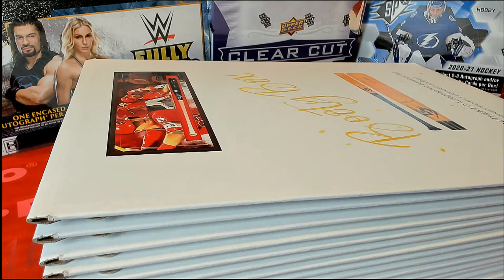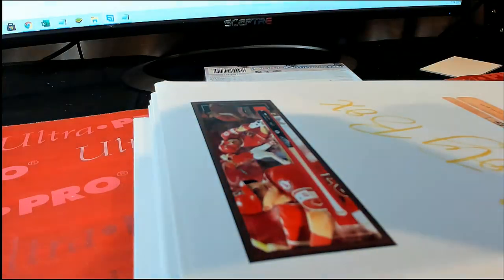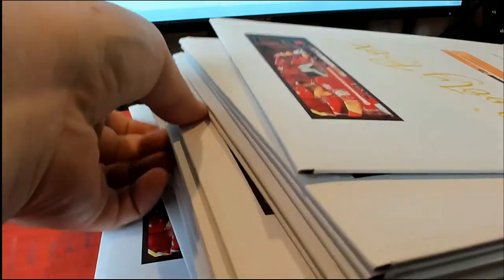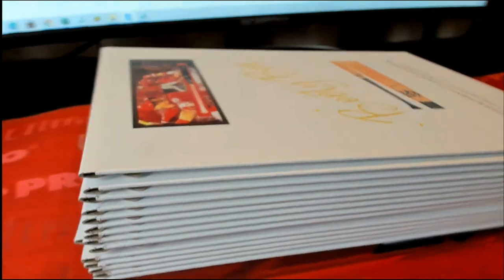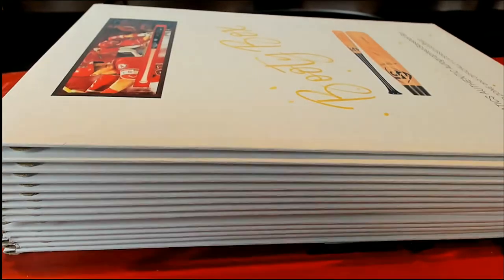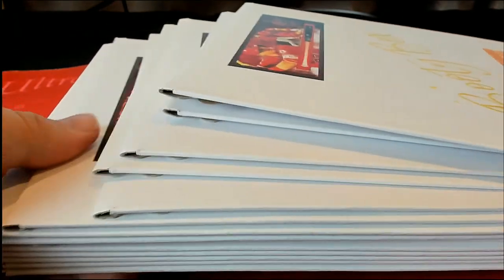Alright, booty box for next — authentic autograph baseball bat series one. Good luck! Let me shuffle these up real quick. Somebody give me a number, one through 14. Lucky number seven! Alright, lucky number seven — one, two, three, four, five, six, seven. Alright!